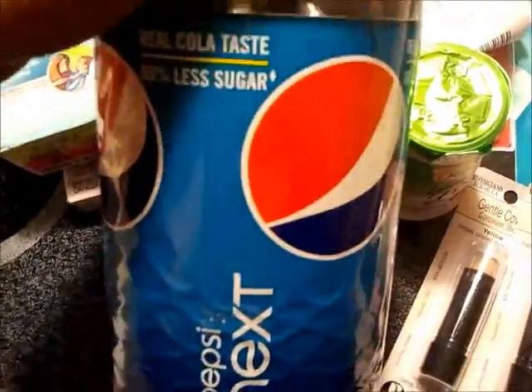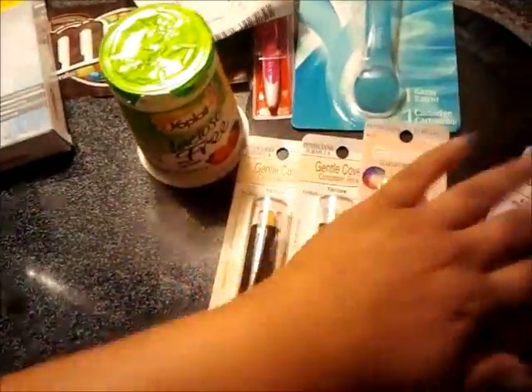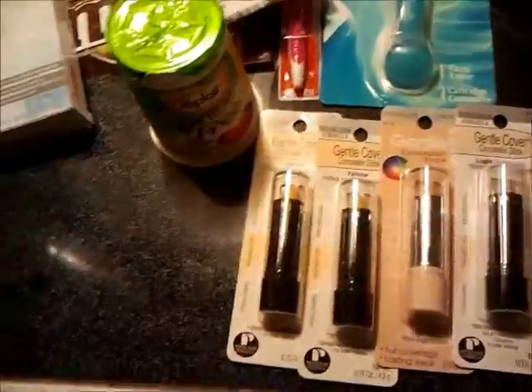Also the Pepsi Next at Kroger is 88 cents, and we had a 55 cent coupon, so that was 33 cents for the two-liter. I got two of those. All right, I will talk to y'all later, and hopefully I'll bring you another haul with a lot of these concealers.